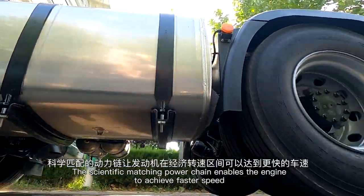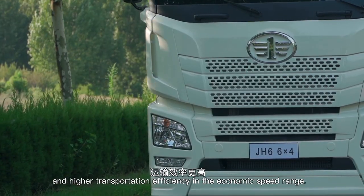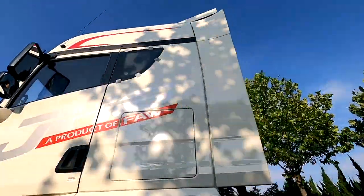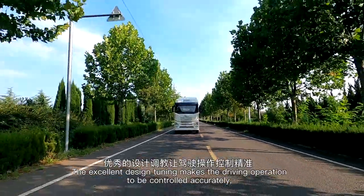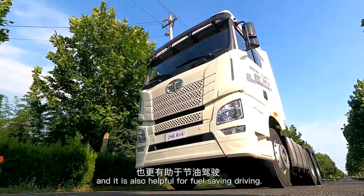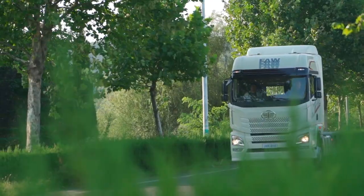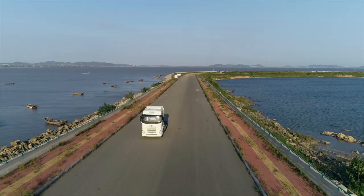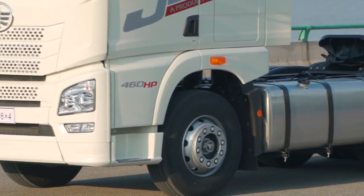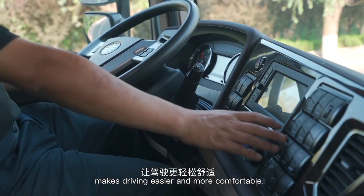The scientifically matched powertrain enables the engine to achieve faster speed and higher transportation efficiency in the economic speed range. The excellent design tuning makes driving operation accurate and is also helpful for fuel-saving driving. Rich configuration combined with advanced ergonomic design makes driving easier and more comfortable.